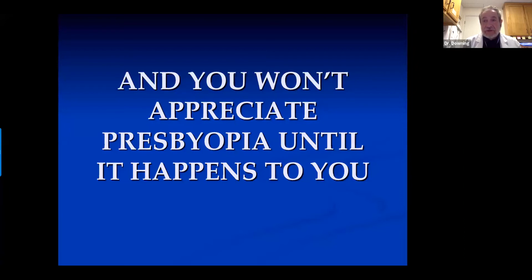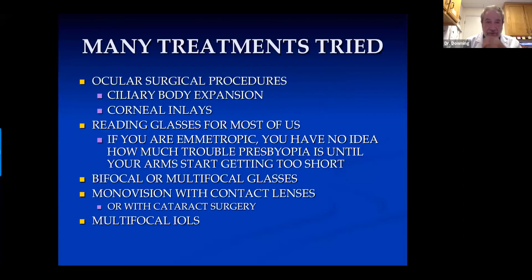Then it becomes a very big deal usually. We've tried many treatments. There have been ocular surgical procedures, ciliary body expansion to increase the length of the eye a little bit, corneal inlays of several types. Nothing has worked very well. I also have tried multifocal excimer corneal treatments. Those have not worked very well to this point. Most of us just end up using reading glasses.